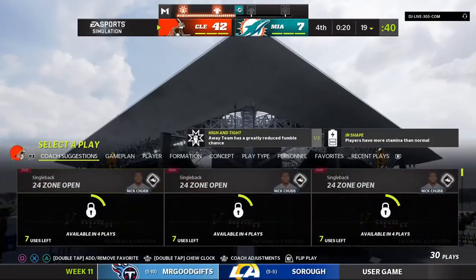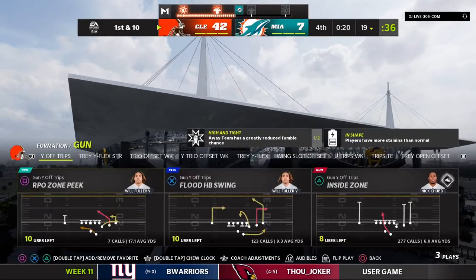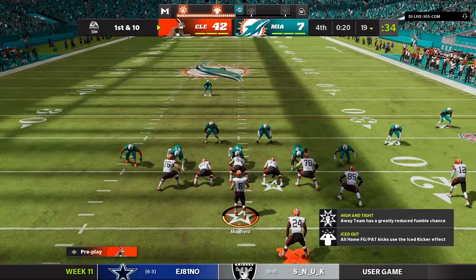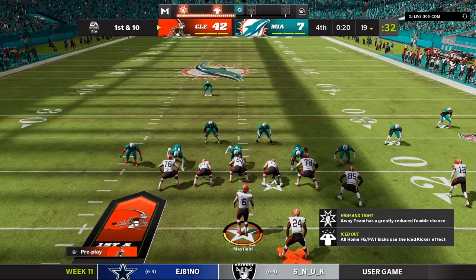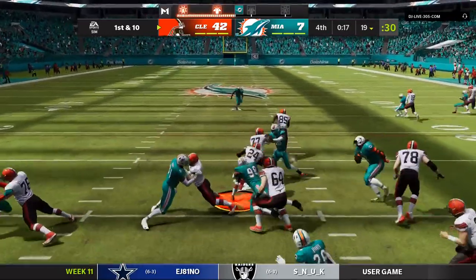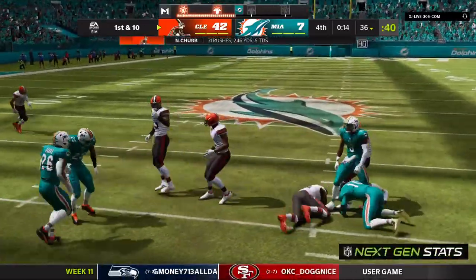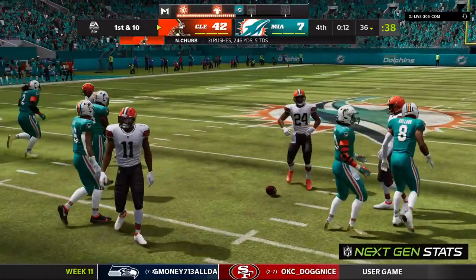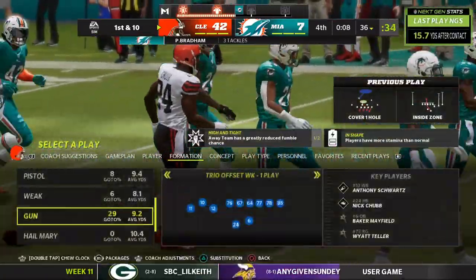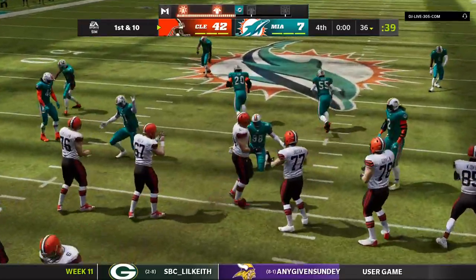A 40-yard punt with one yard on the return, and control of the football switches hands with very little time remaining. The Browns drive about to get started — looking at a third straight win here if they can hold on. They start on the ground with Nick Chubb — and he works free! They're able to get this one across the 35. A gain of 16 yards.